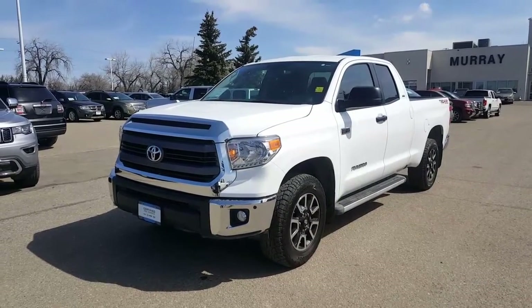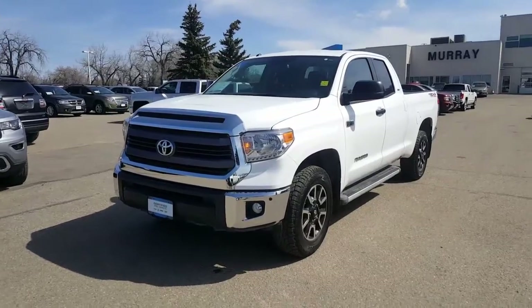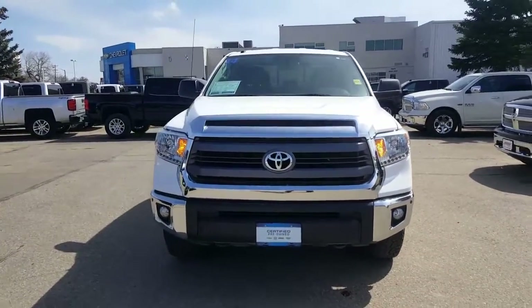Hi, good morning Patrick. It's Andrew here from Murray's in Brandon. I wanted to give you a quick little walk-around video of the 2014 Tundra with the TRD package here on it.